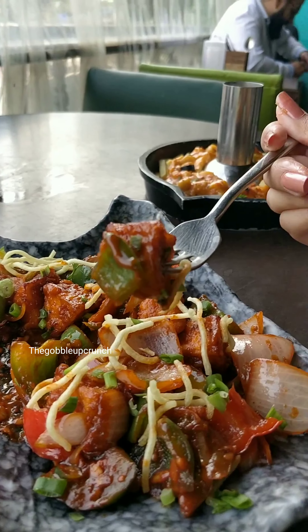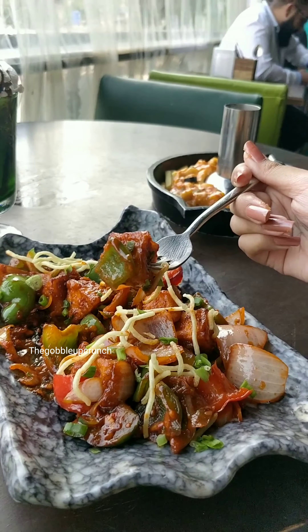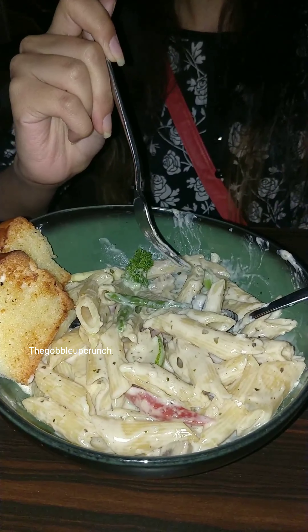Next I tried their chili chicken, which was exceptionally good — you can give this a try. I also tried their white sauce pasta and it was also really good, so you can try that as well.